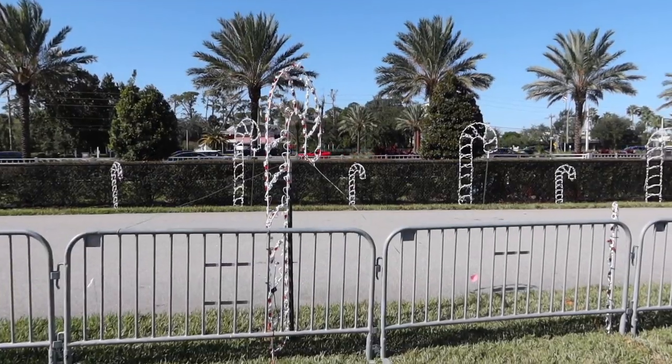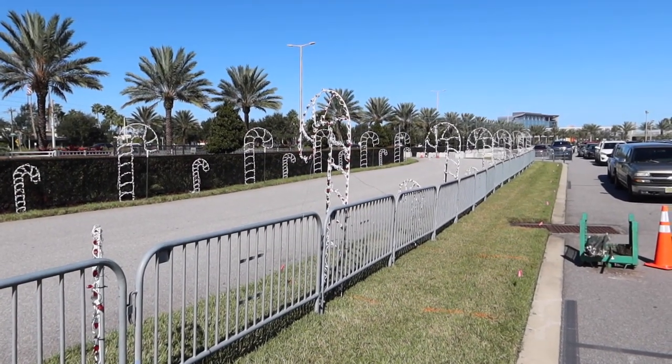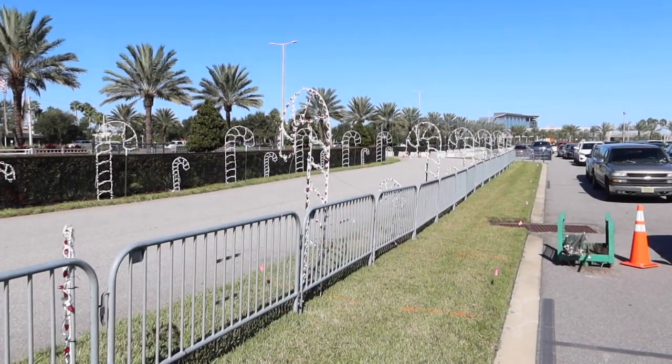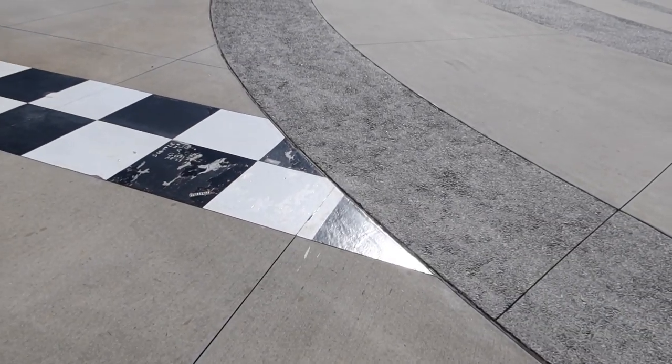We'll take a look around the track. Before any of the race stuff happens next year, there's a concert. You can see they have some Christmas decorations out here with the candy canes. They have a drive-thru light show that happens annually — we did that a couple years ago. You can check out the video up here. Very cool thing.